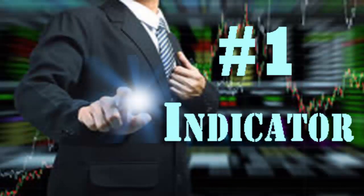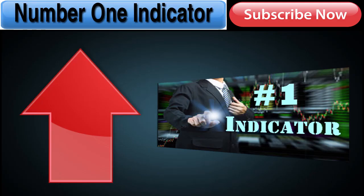Hey traders, as you know there are so many different indicators out there that people can use and people get so confused about what to use and when to use them. So I've just recorded a video walking you through my number one trading indicator that I use all the time, that helps you with entries and exits. Click on the box above that says 'number one indicator' to get access to this video right now.